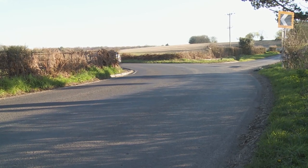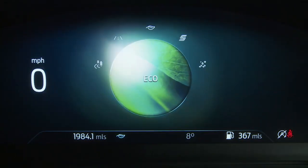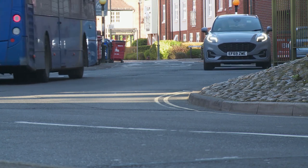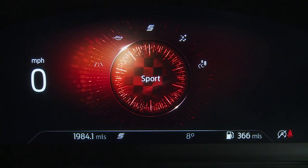The torque vectoring system works when powering through tight turns to apply an imperceptibly small amount of braking to the inside front wheels, assisting tractional stability and firing you from bend to bend. As a result, you can throw the car into corners at speeds most rivals wouldn't countenance. For best results, get familiar with the standard selectable drive mode system, which tweaks throttle response, steering feel and, with the optional automatic gearbox, gearshift timings. The steering feels rather light in Normal and Eco modes - great for town work but not ideal for driving enjoyment.